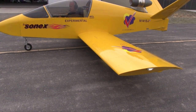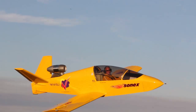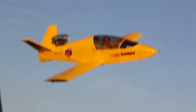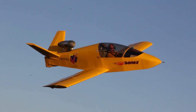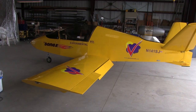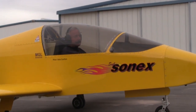It definitely proved the concept that the jet engine worked — we were getting sufficient speed that, despite the higher fuel burn, we could get decent range out of it. And so that evolved into what we see here today, which is now a production kit. This is the first one built from essentially a kit by the factory, and it's been flying now for almost a year, just having a great time with it.